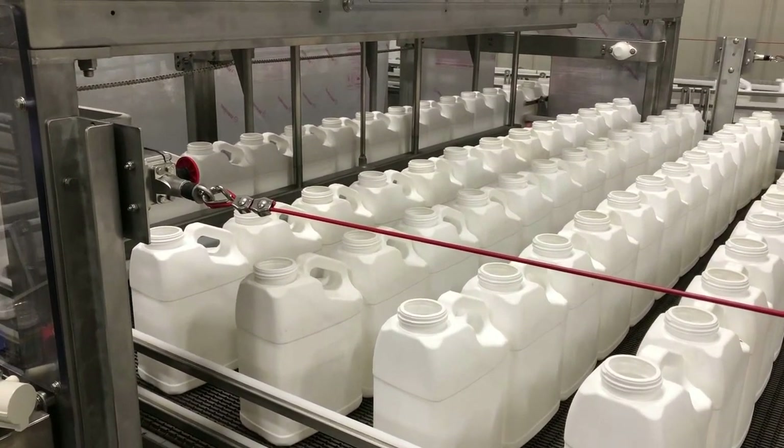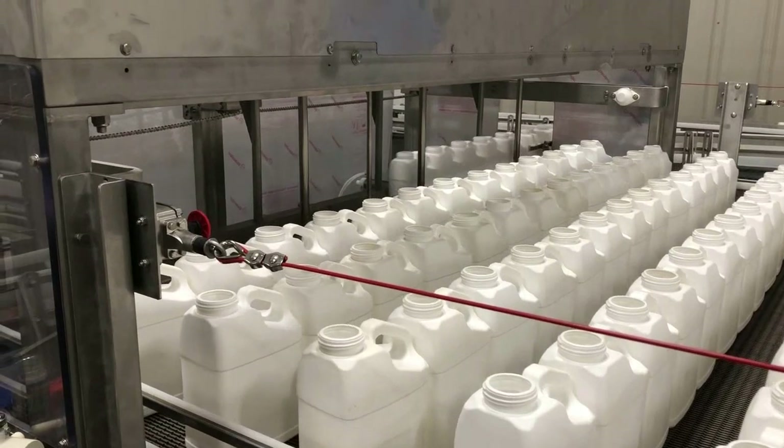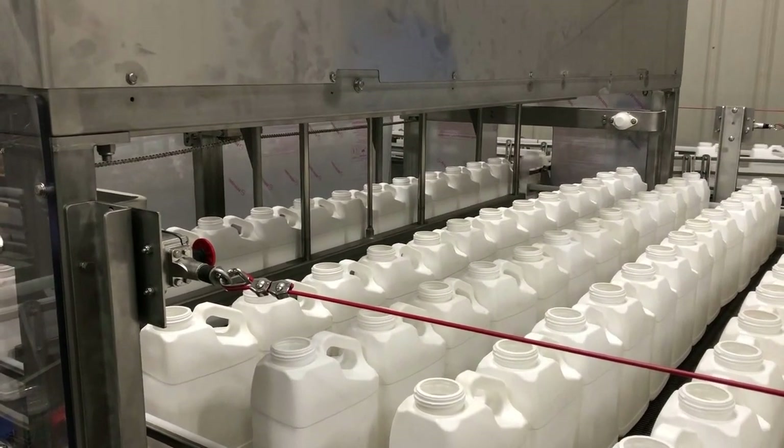The bi-directional tables are designed to index with every row of product, then discharge in the same method using a pneumatic puller to extract each row. The system provides both inline and offline accumulation on two 200-square-foot accumulation tables.